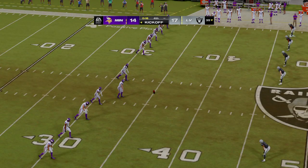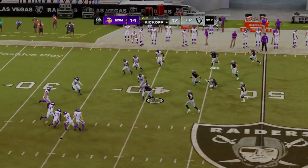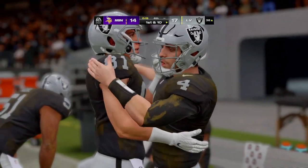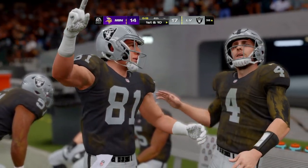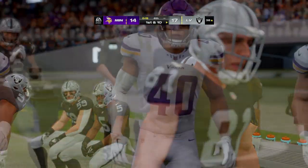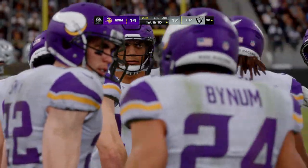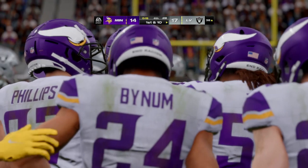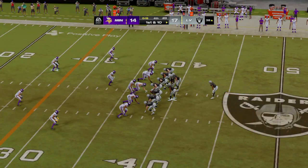The clock sits at 16 seconds as they line up for the onside kick — and this is going to be recovered by the hands team, and that should just about put a capper on this one. They needed the football back but couldn't get it. The analytics say that when a team is expecting an onside kick, 80% of the time the team expecting it actually recovers the ball — which is what we saw here.